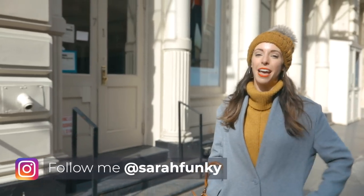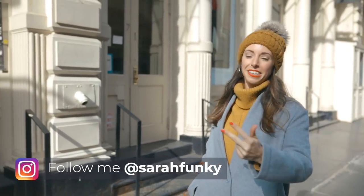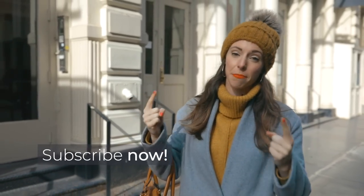Hi everyone, it is Sarah, and this week I am covering Soho, Nolita, and Little Italy all-in-one guide. It's going to be amazing, because these are some of my favorite areas.